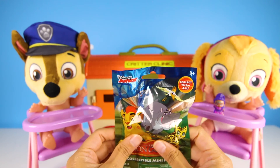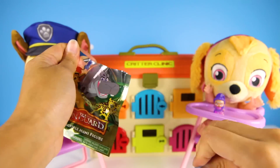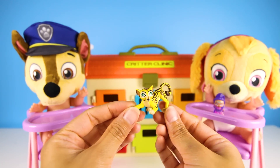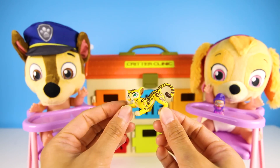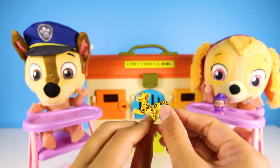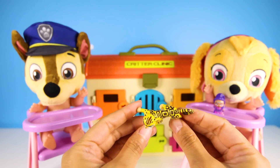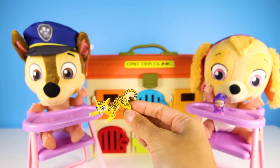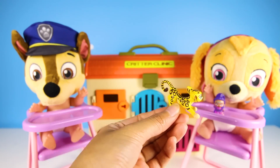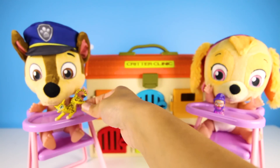It's a Lion Guard blind bag! These blind bags have all of our favorite Lion Guard characters! Wow, it's Fuli! She's yellow with brown spots and is the fastest member of the Lion Guard team! She's very smart and a good friend to Kion! Here you go Chase! I hope you like the Lion Guard!